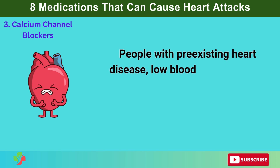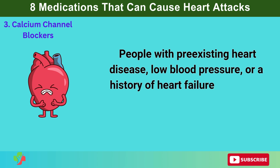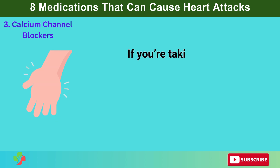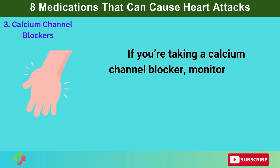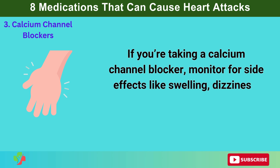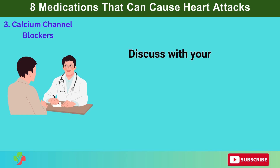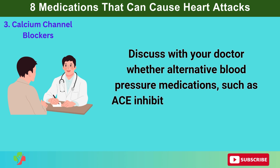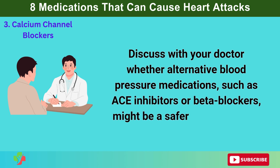People with pre-existing heart disease, low blood pressure, or a history of heart failure should be especially cautious. If you're taking a calcium channel blocker, monitor for side effects like swelling, dizziness, or irregular heartbeat. Discuss with your doctor whether alternative blood pressure medications, such as ACE inhibitors or beta blockers, might be a safer option for you.